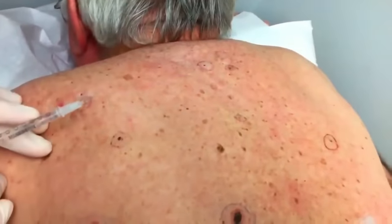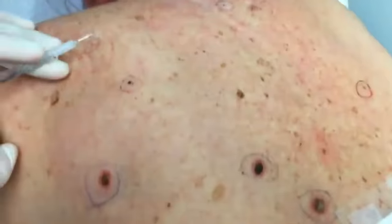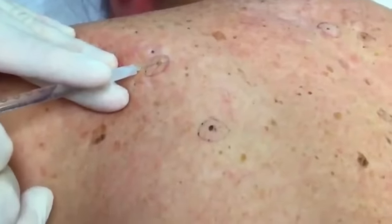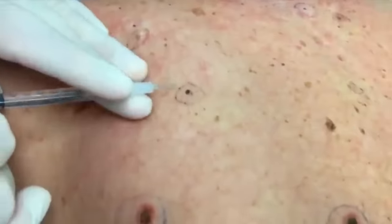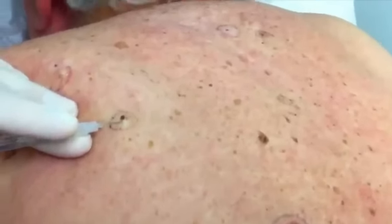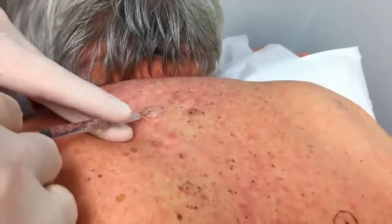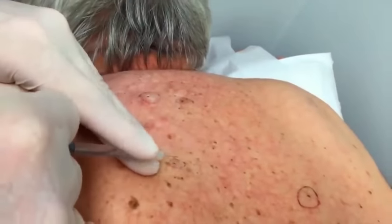I've got a little lidocaine with epinephrine — just a really small little injection I'm going to do on all of these so that we can squeeze them out without causing you a bunch of pain. You should barely feel these — just like a little bee sting. I'm using a tuberculin syringe, which I believe has a 30-gauge needle on it. It's tough to even feel the stick, right?